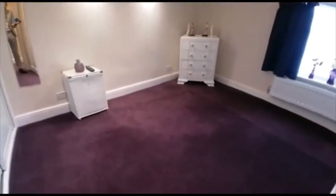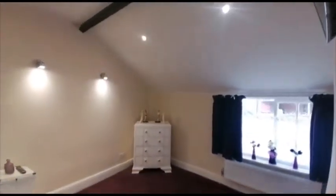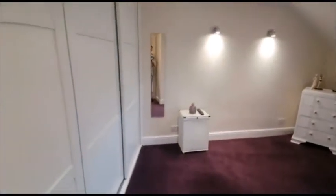Next up is bedroom number two, this one having fitted wardrobes.